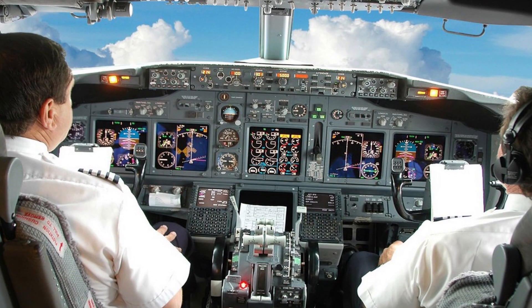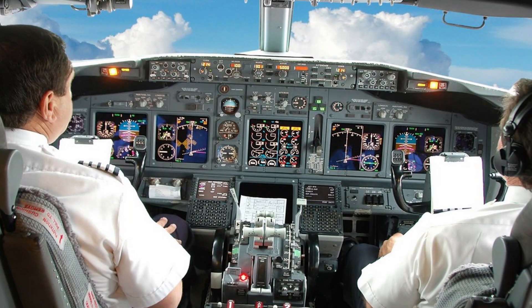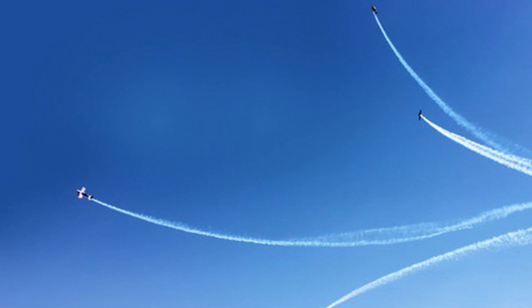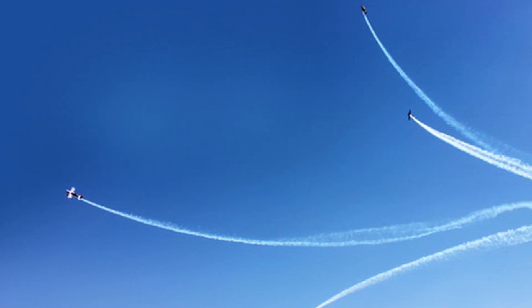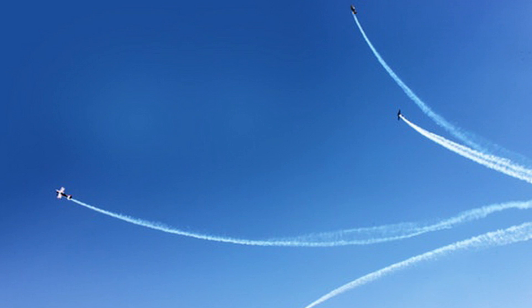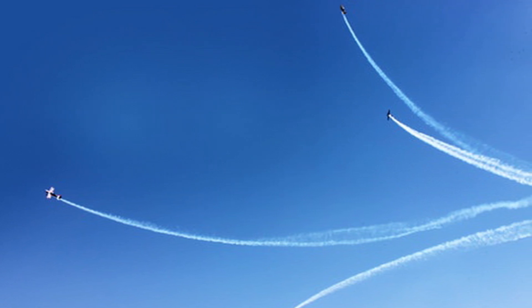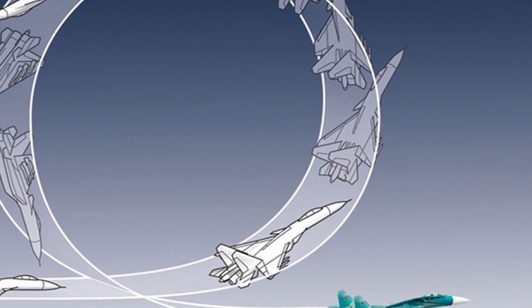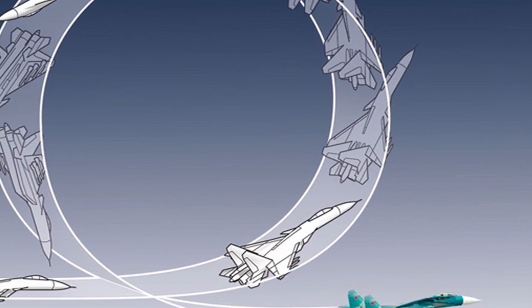Aircraft pilots sustain G-forces along the axis aligned with the spine. This causes significant variation in blood pressure along the length of the subject's body, which limits the maximum G-forces that can be tolerated. Positive, or upward G, drives blood downward to the feet of a seated or standing human. Resistance to positive G varies.